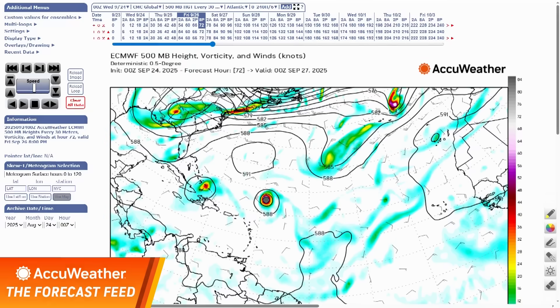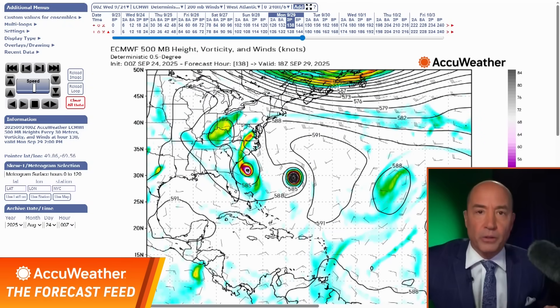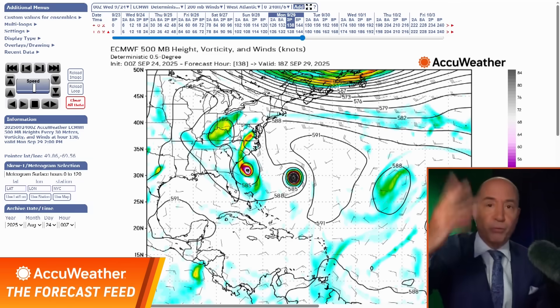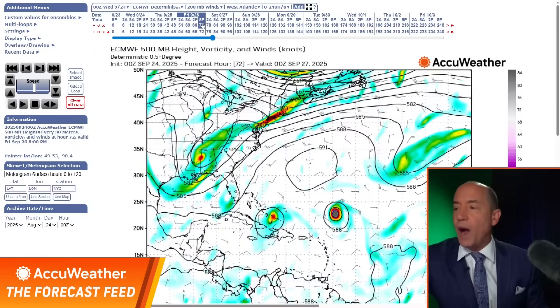Let's talk about what the models are projecting. I'm going to show you another model today — I've been showing the American and the European, but how about the Canadian model? So we have three models to look at. We're looking at the upper air map, and we're going to begin here on Friday.